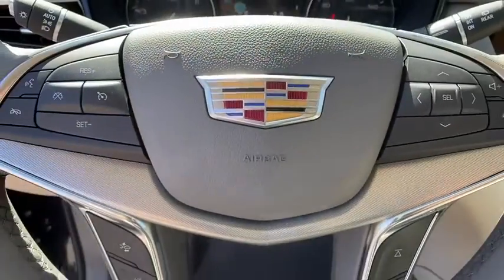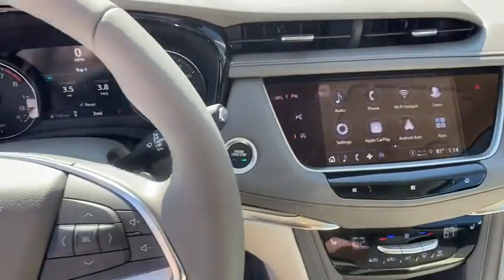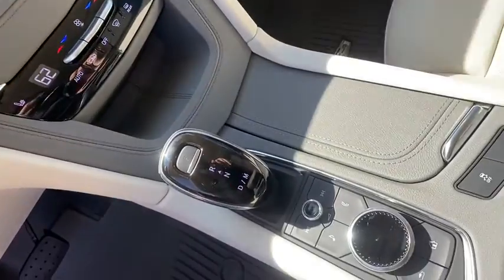Four-wheel disc brakes, four-wheel independent suspension, auto-dimming rearview mirror, eight speakers, universal garage door opener, electronic stability control, heated front seats, and heated steering.